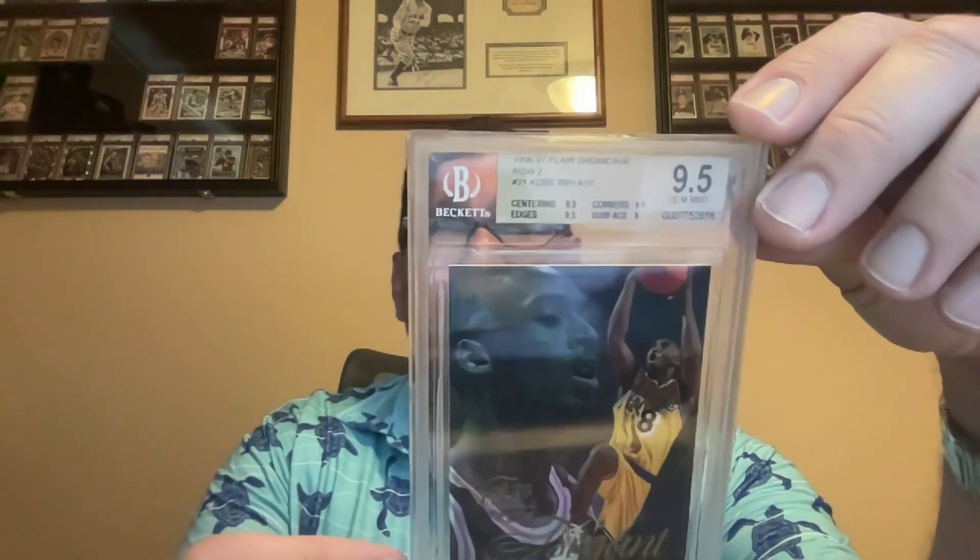Those were the three football cards. I have more but I went with those three — I feel like those are some of the GOATs. For basketball, we'll start with the Kobe Bryant rookie.